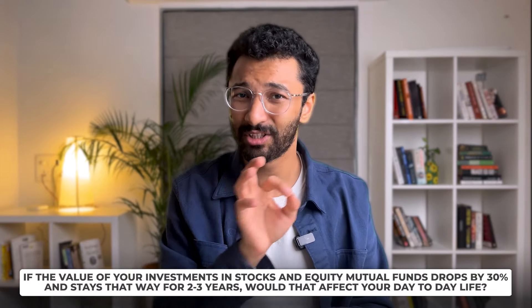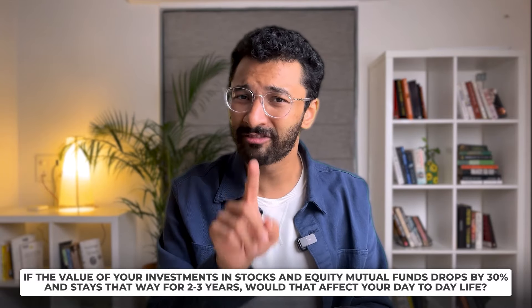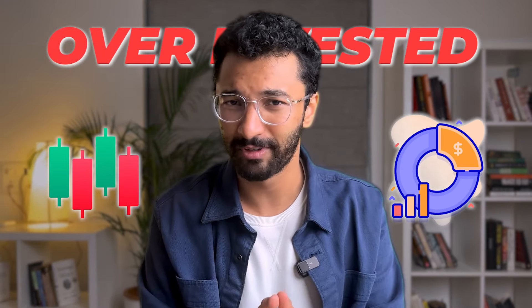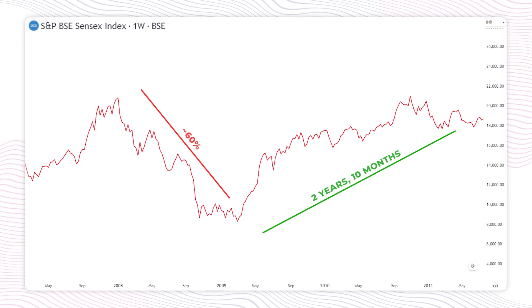That means following a very solid asset allocation strategy that is right for you. To figure out if it's right for you, I'm going to ask you one question — answer it very honestly. If the value of your investments in stocks and equity mutual funds drops by 30% and stays that way for 2-3 years, would that affect your day-to-day life? If you said yes, then unfortunately you are over-invested in volatile assets like stocks or equity mutual funds. The reason I asked that question is because in 2008, the stock market fell by over 60% and it took 2 years and 10 months for it to go back to its previous levels.